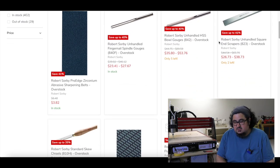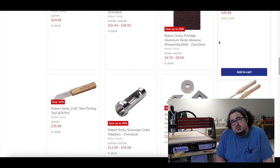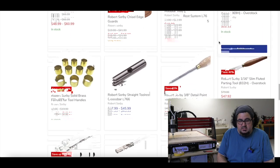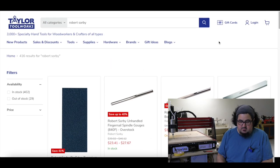It looks like Taylor Tool Works now has basically everything Robert Sorby available on their website. I don't know if this is a new partnership or if they've always carried their stuff, but it's the first time I've seen it on their site. So if you're looking for Robert Sorby, make sure to add Taylor Tool Works to your search.